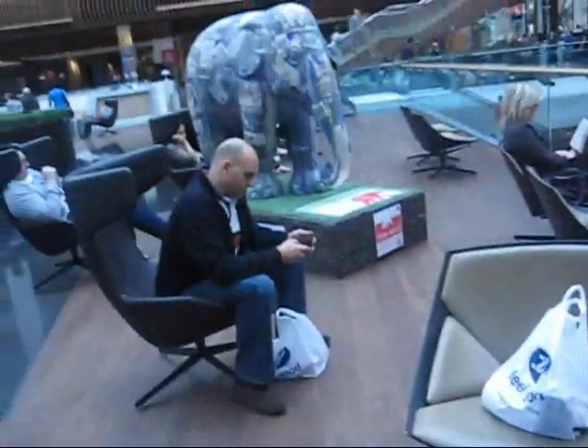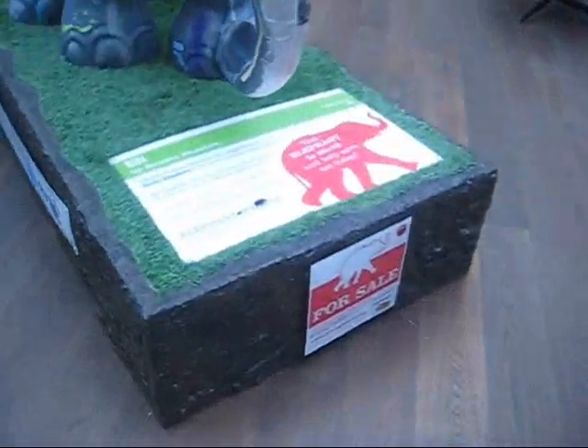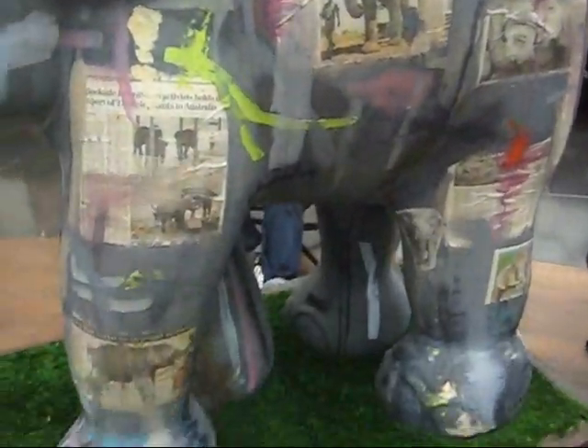And then we found the other elephant, which is here. This one is called Eli by Sandra Xiaoshu. But it's really cool - it's covered in, like, newspapers about elephants.